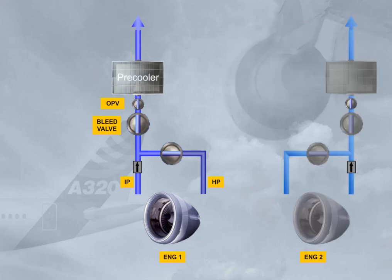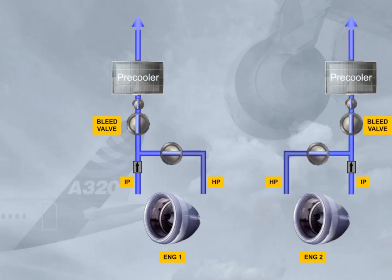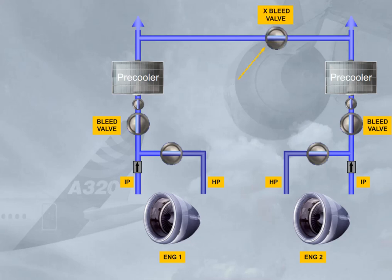Engine 2 has an identical bleed system. Both systems are connected by a cross-bleed duct. A cross-bleed valve permits their interconnection or isolation.